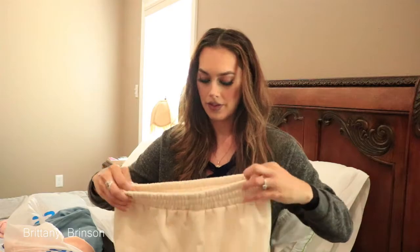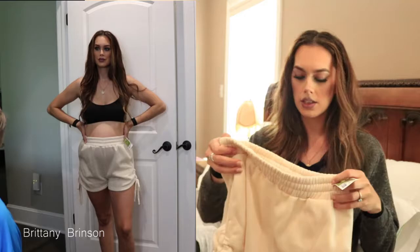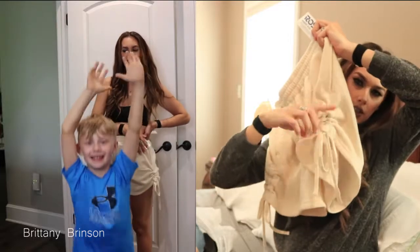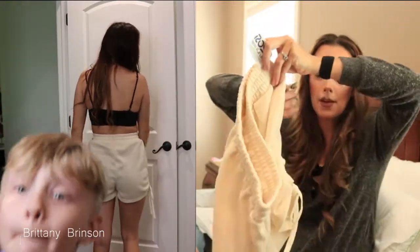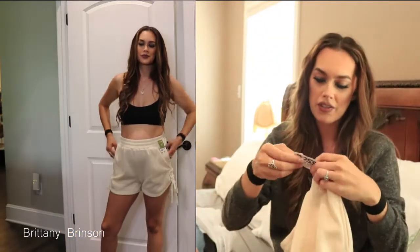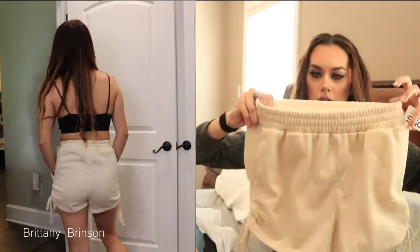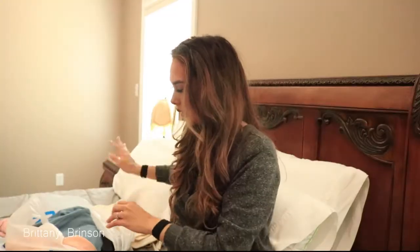I found these in the plus-size section, but I'm pretty sure they're not a plus-size item. They're sweat shorts with cute little drawstring sides and they've got pockets. They're super comfortable and super soft. I spent $7.99 on these in a large, which was perfect — I need the extra room right now.